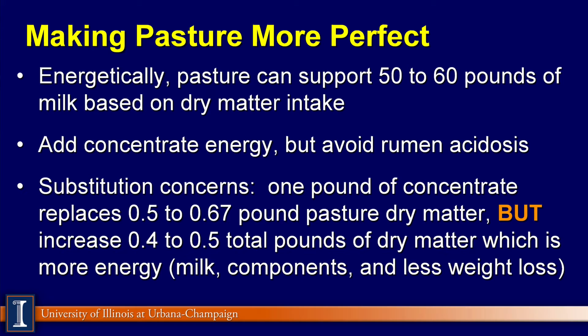One of the major concerns from pasture is substitution — meaning if I feed a pound of concentrate, the cows eat about half a pound or six-tenths of a pound less pasture dry matter, and we lose that. The answer is you've got to have enough stocking density to utilize all the grass that's out there. But when I do substitution, I gain some dry matter intake, which gives me more energy and potentially more milk production and improved reproduction in those dairy cattle.